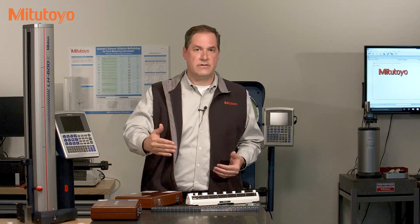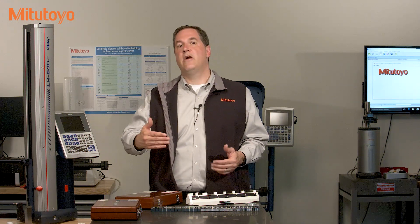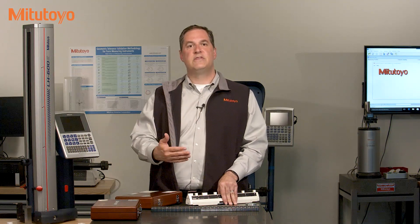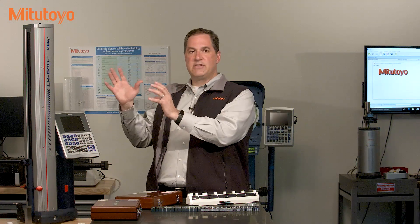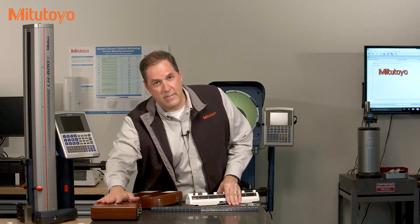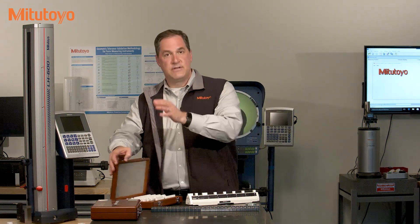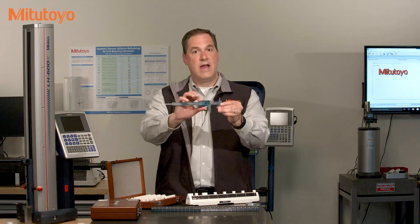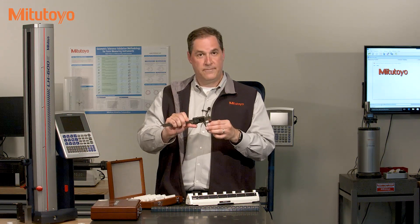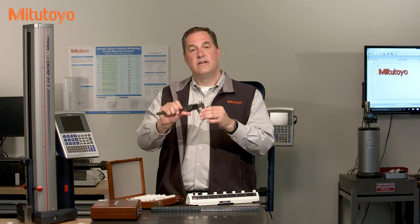At NIST, our master blocks are then compared to their masters, which are in turn compared to laser systems, which are directly linked to the realization of the meter at NIST. So it goes from NIST masters, to their gauge blocks, to our masters, to our working masters, to the local lab's masters, to the customer's caliper checker, to the customer's caliper, to the parts being measured on the shop floor. And that's traceability.